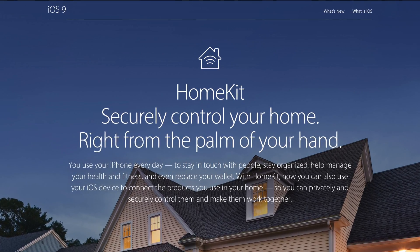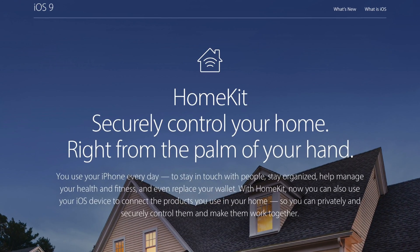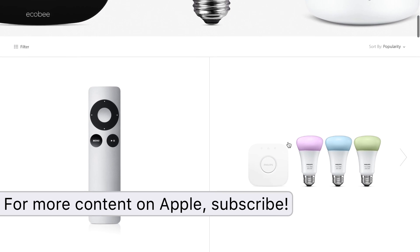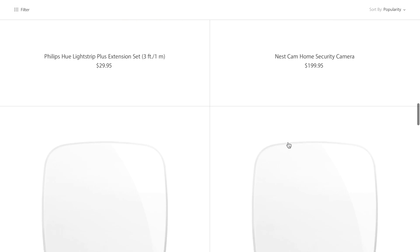But this technology called HomeKit is made by Apple and it's surprisingly real. It was announced back at the Worldwide Developers Conference in June of 2014 and now, nearing the end of 2015, we're finally seeing a plethora of HomeKit enabled accessories on the market.